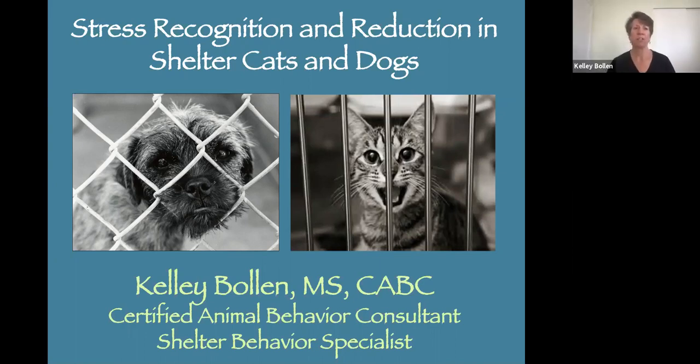Good morning, everybody. Thank you so much for joining me today to learn about how to recognize and reduce stress in the animals in your shelter.